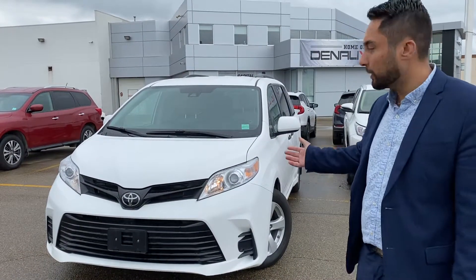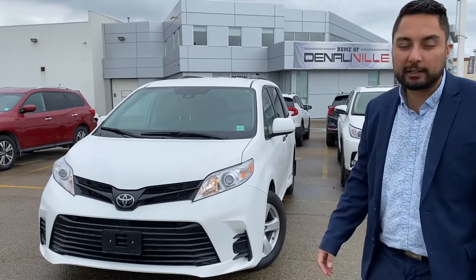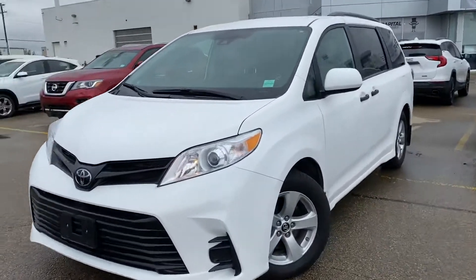Hi, my name is Descartes and I'm with Capital GMC. Today I have the pleasure of showing you this beautiful Toyota Sienna. This unit is a fantastic unit — it comes with lots of options.